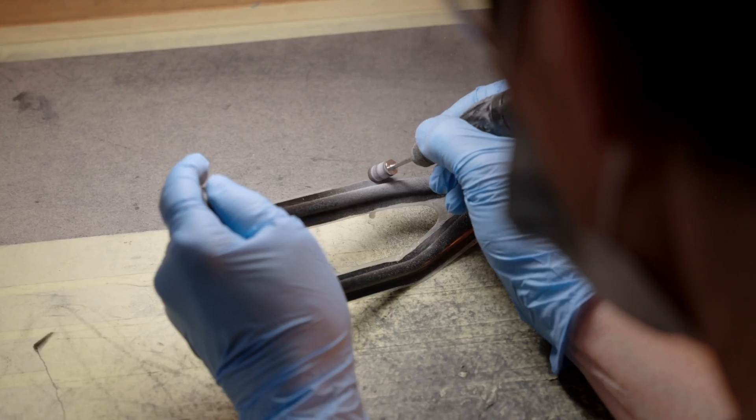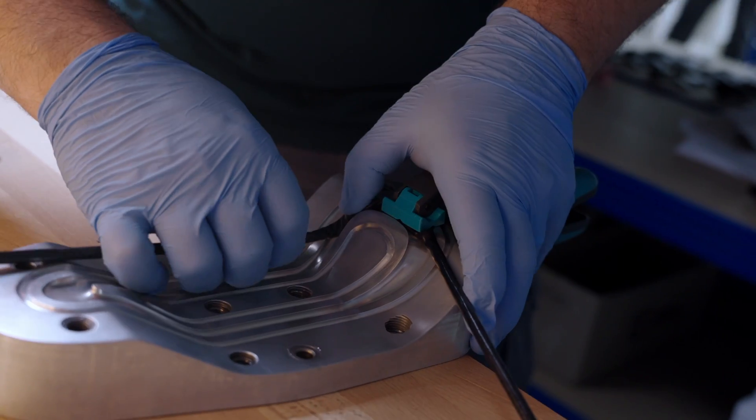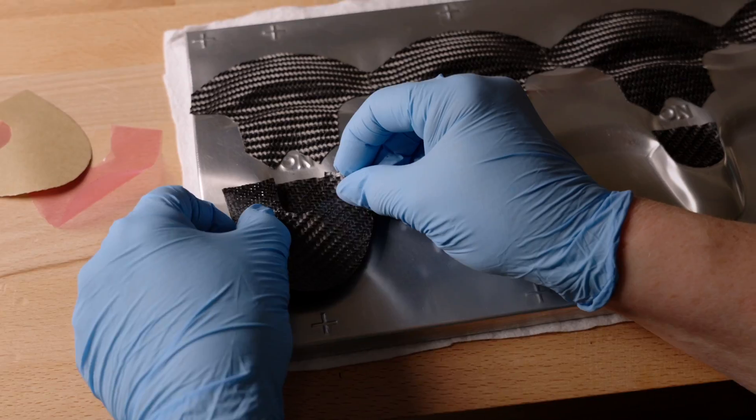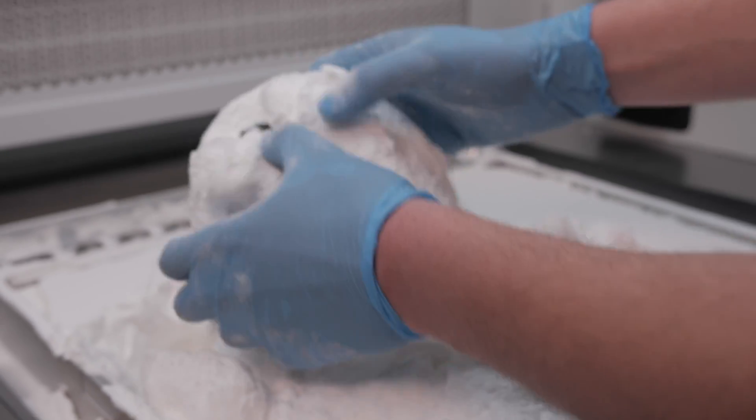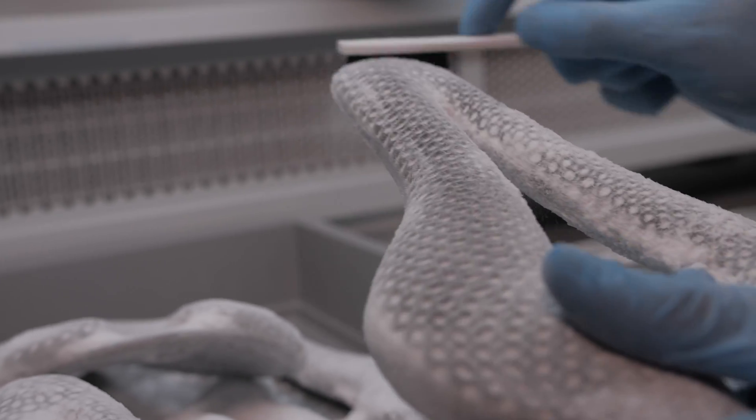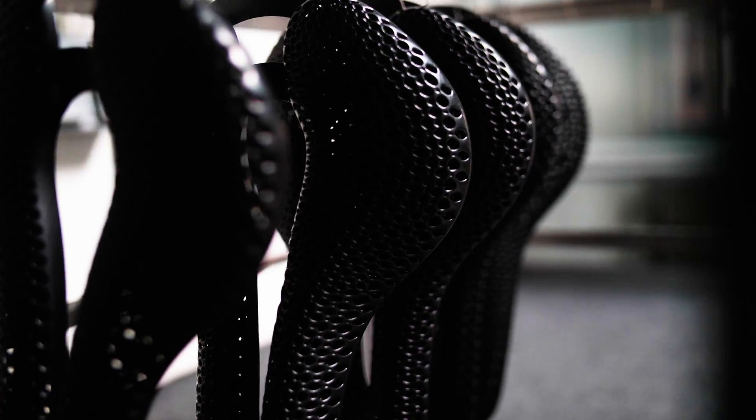Each saddle we make here is unique because it's custom made for each individual. Our saddle is made from two materials. The first is carbon fiber, which we use for the shell and rails. The second part, the upper padding, is made from a TPU powder printed on an industrial 3D printer.